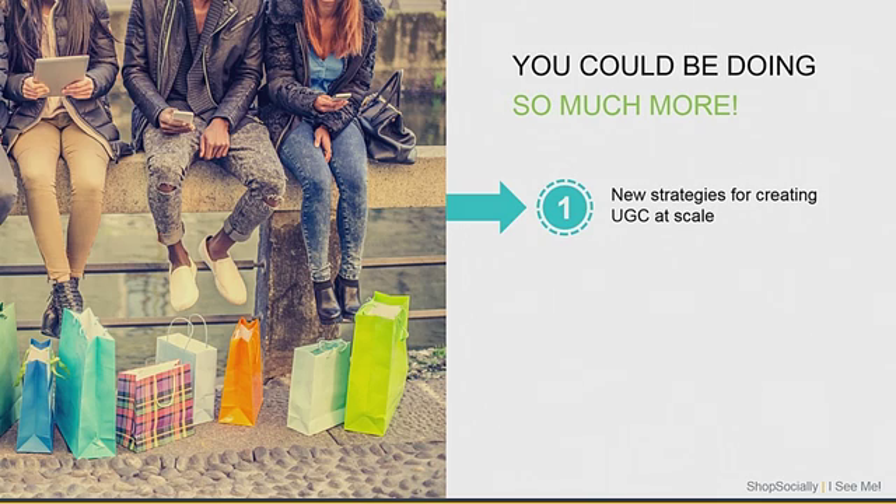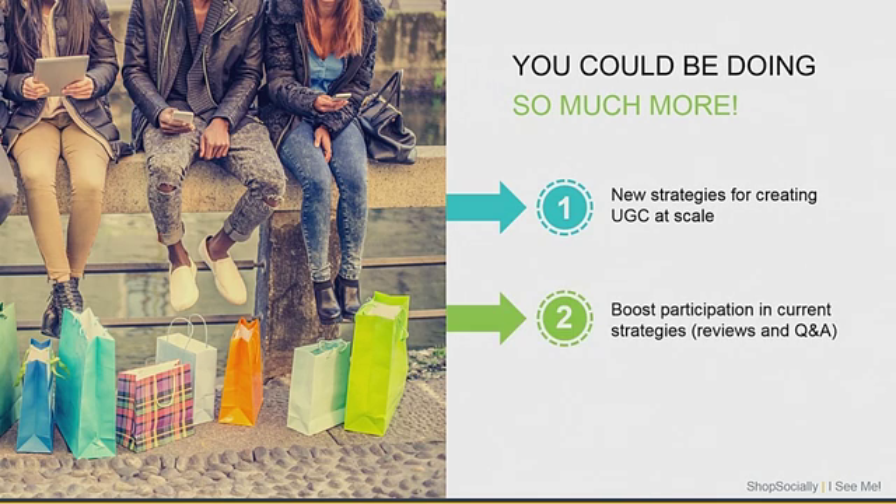We'll talk about two things. One, new strategies for creating UGC at scale. And also, how you can boost participation in your existing strategies, which is reviews and Q&A.